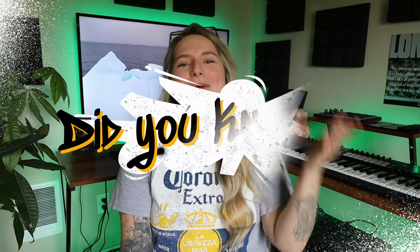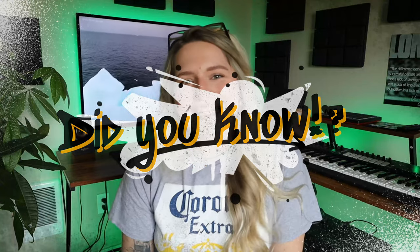Hi guys and welcome back to another episode of Did You Know? How are we today? Are you happy? Because I am.